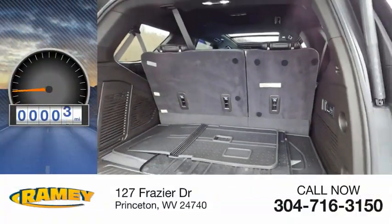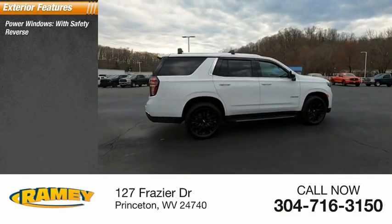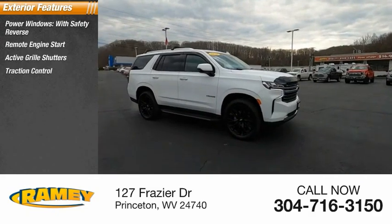This vehicle has less than 20,000 miles. Here are some of this vehicle's great options: power windows with safety reverse, remote engine start, active grille shutters, traction control.